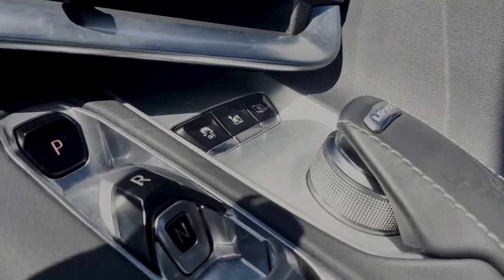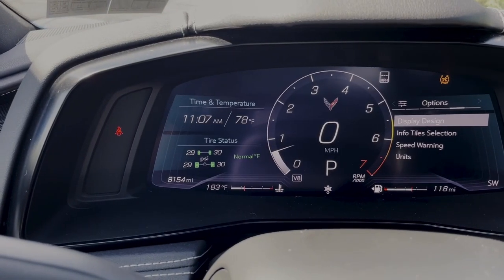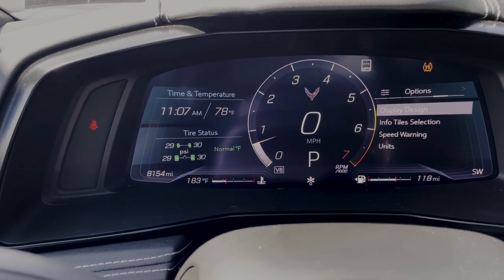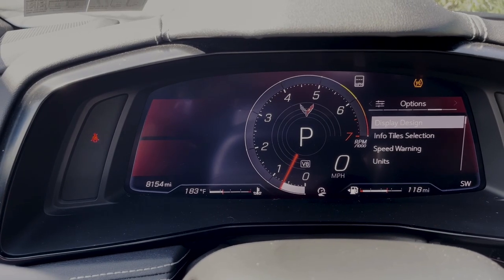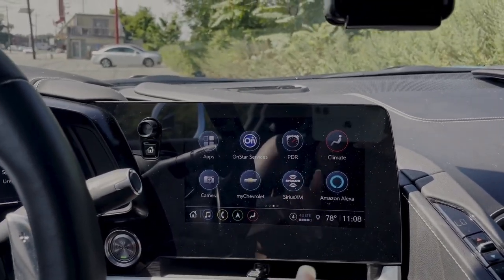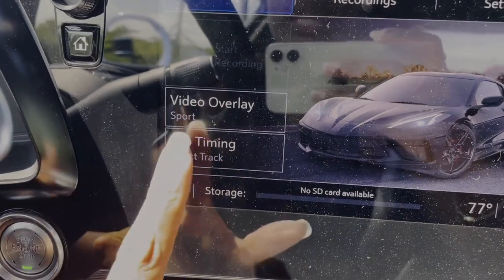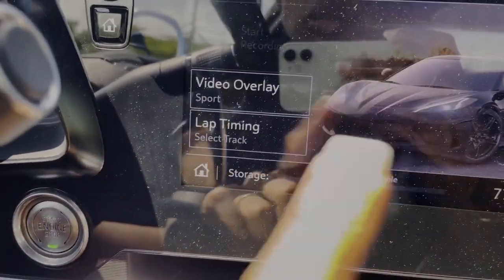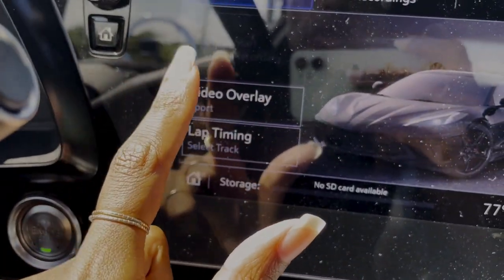There's a cool dial here where you can switch what's displayed on the screen — you can cycle through a bunch of different views. The screen is also angled towards the driver, so nobody else can easily change your music. Something cool I found is they have a PDR — Performance Data Recorder — where you can record lap times and video overlay if you take your car to the track.